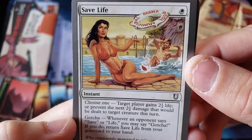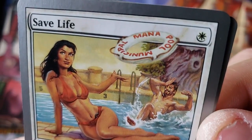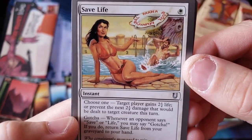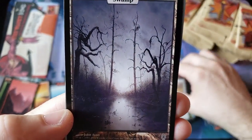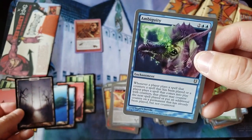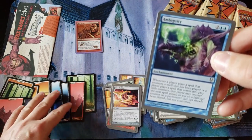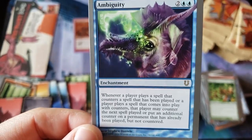Uh oh — Save Life. What does it say at the top? Municipal Manipool — oh my god, Municipal Manipool! She would never be allowed to be printed in 2019. And a swamp — I think it's our first swamp. That's our first swamp. And Ambiguity — look at that rare enchantment.